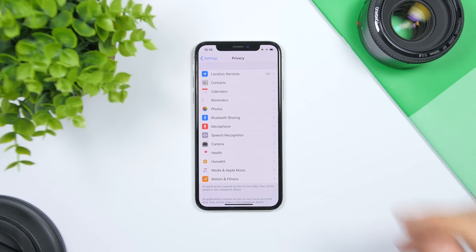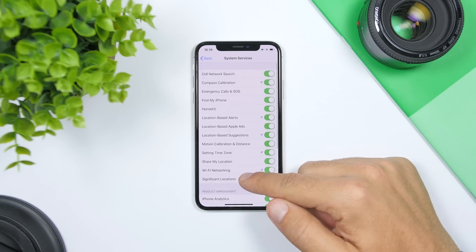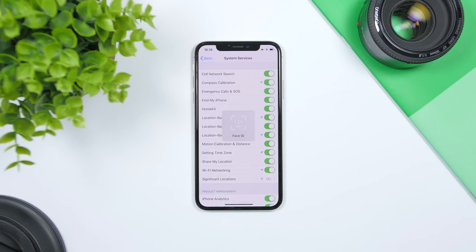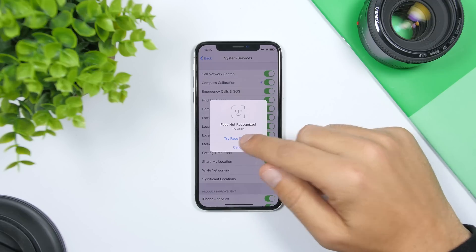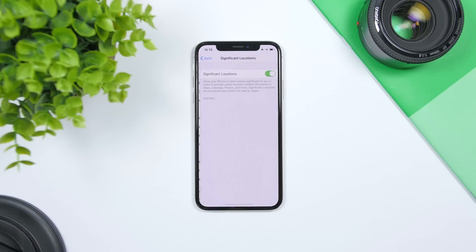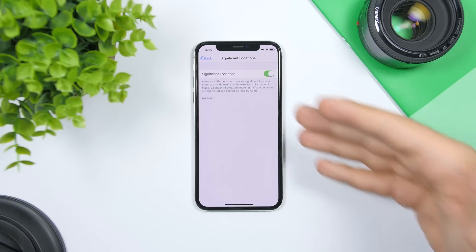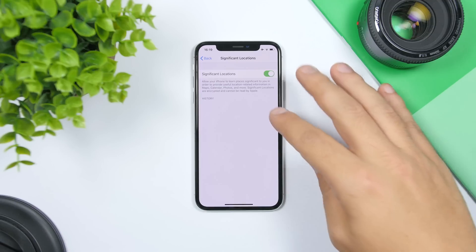Go to the Settings app, then Privacy, then Location Services. Scroll down and go to System Services, then Significant Locations. You'll need to open this using Face ID or your passcode. What you'll find here is a list of locations you have visited — countries and cities — and if you tap on them you'll see detailed information like specific streets or places that you have visited.